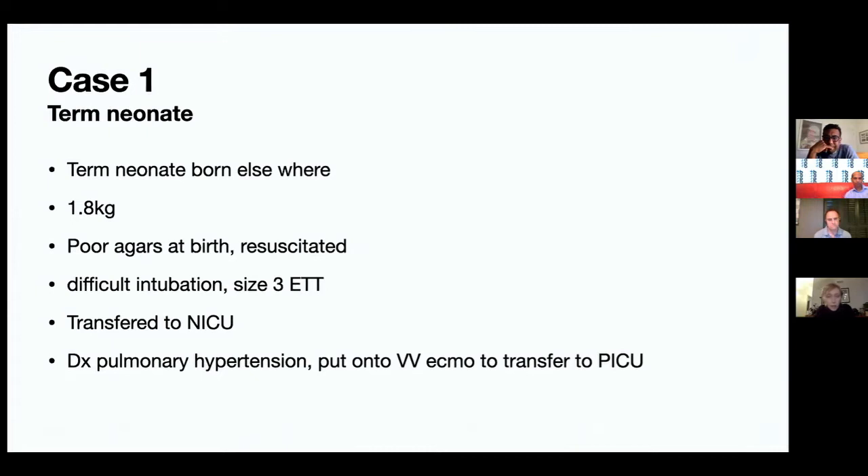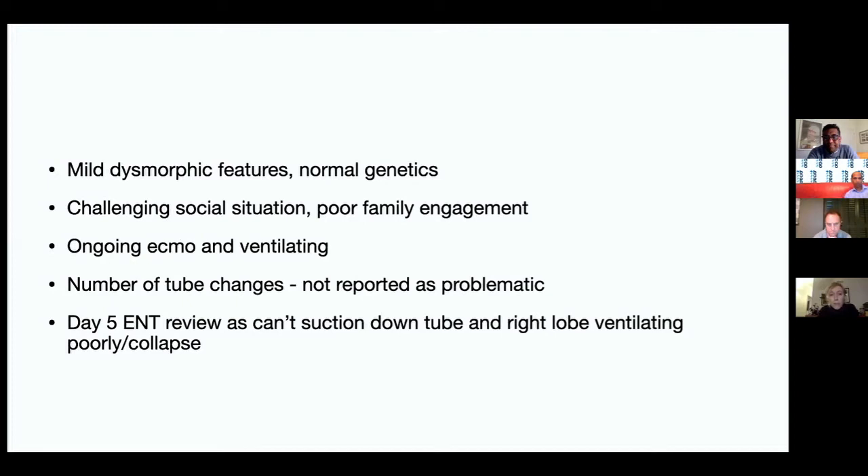Within a day someone decided this baby had pulmonary hypertension, the cardiac surgeons got involved, and to get the child to our cardiothoracic team they were put onto VV ECMO — very big catheters into this tiny baby's chest — then transferred to our PICU. The child was mildly dysmorphic with normal genetics and was ventilated via the size 3 tube orally while also on ECMO.